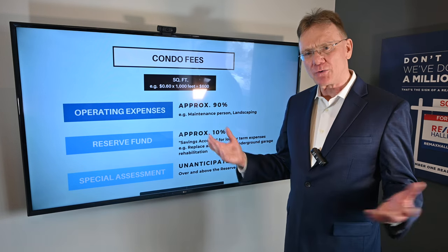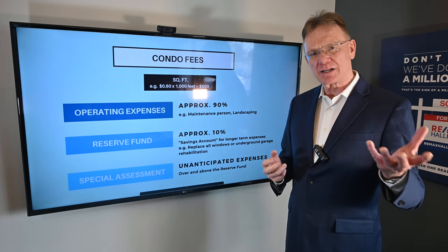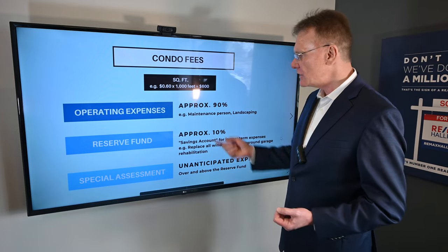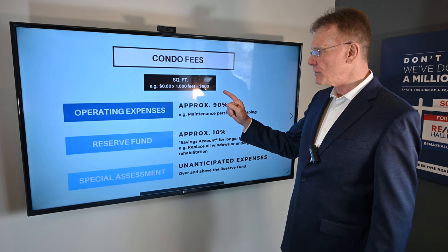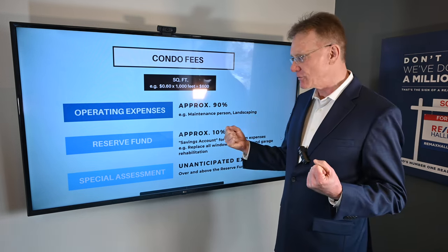So where does that money go? Think of it as going into two different pots. The first pot is like your checking account and the second pot is like your savings account.